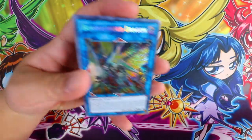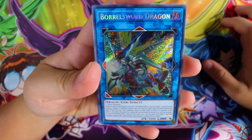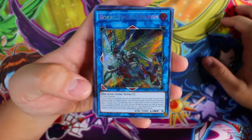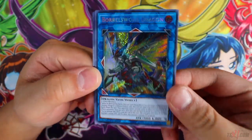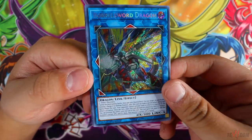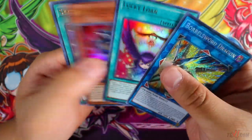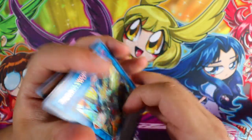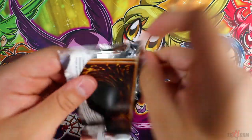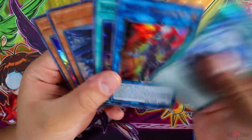Oh yes yes! We got the Borrelsword Dragon! It's currently sitting at about 30 USD right now. Borrelsword Dragon — there you go guys! It looks the same as the Cybernetic Horizon Borrelsword but it's pretty nice to pull one. We still need Vision Hero Increase though — where's the Increase? So far so good. Vision Hero Fusion, Magical Musketeer Max — very nice, that's our second one, we need one more.